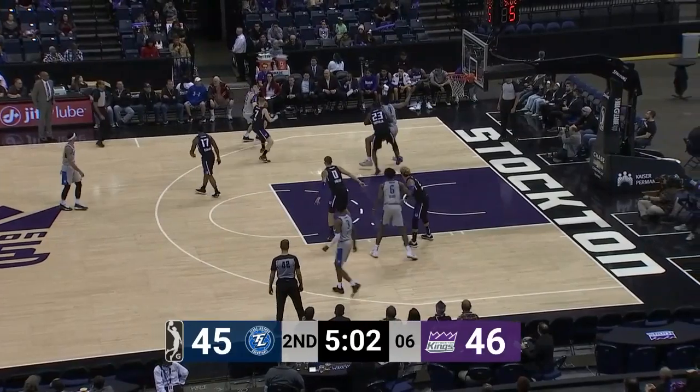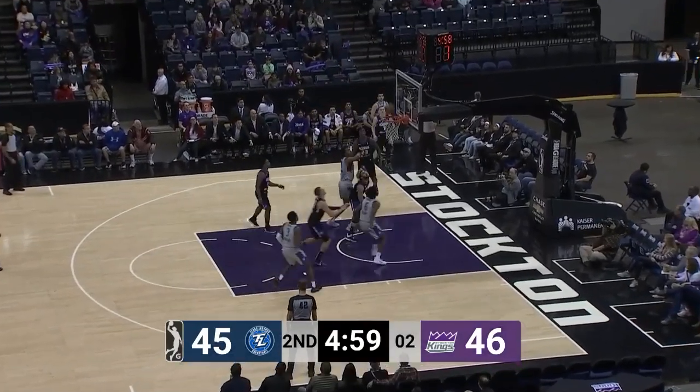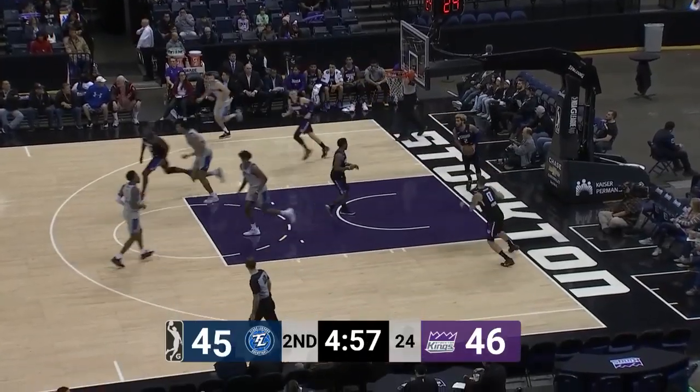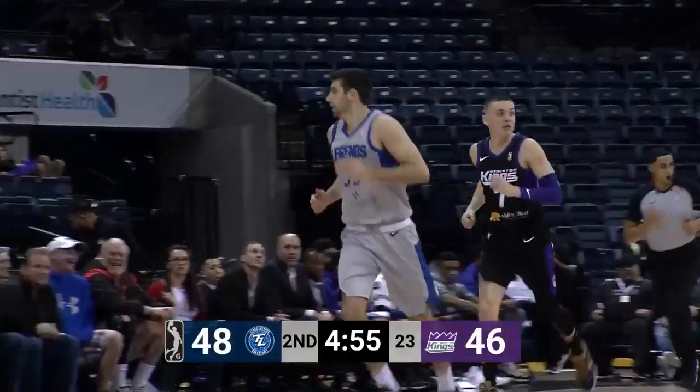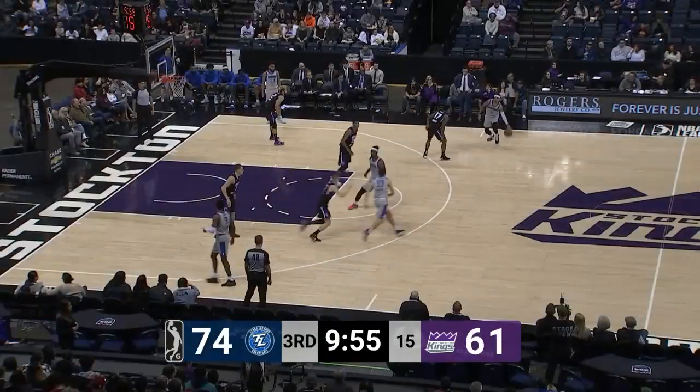It's on the shot clock. Matthias inside, but nice defense there by Griffin. Matthias forces a three to beat the shot clock and knocks it home — he was fading away, but that didn't matter. He has 13 points, nine assists in this game.